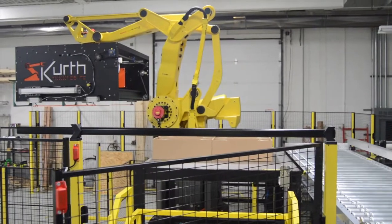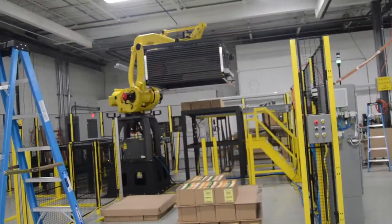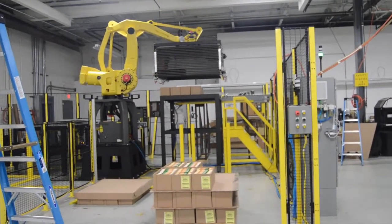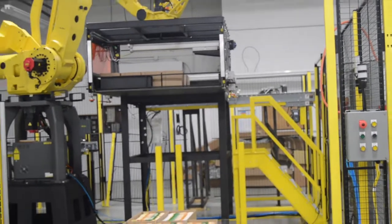The arm pushes the aligned boxes onto a platform. Because of the programming at the beginning, the robot knows how to pick up, move, and place the boxes so that the full pallets can be stacked and ready to send out.